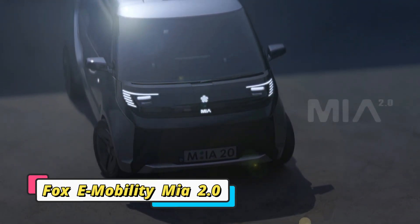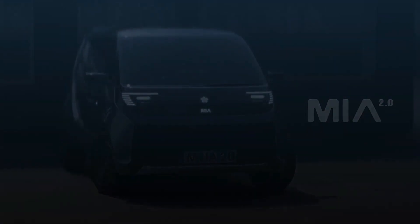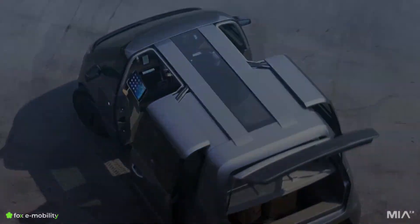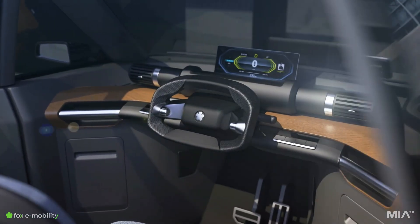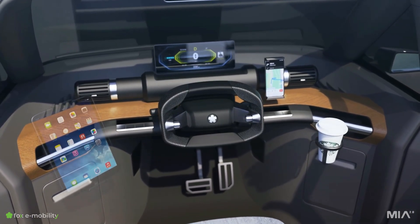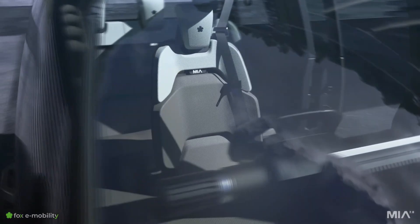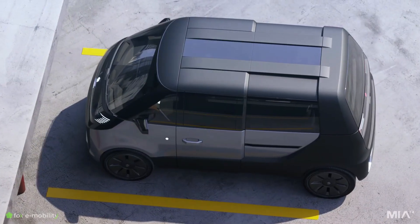The Fox e-mobility Mia 2.0 is an innovative L-category electric vehicle built specifically for crowded urban environments. Measuring just 10.12 feet in length, it is compact enough to easily navigate congested streets and tight parking spaces. Its standout feature is the unusual central driving position, which offers a balanced view of the road and an efficient seating arrangement with one passenger in the front and two in the rear.